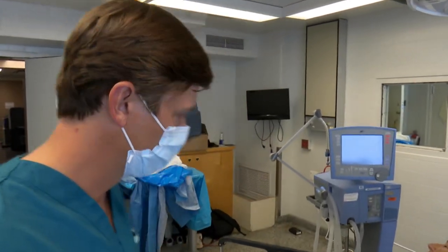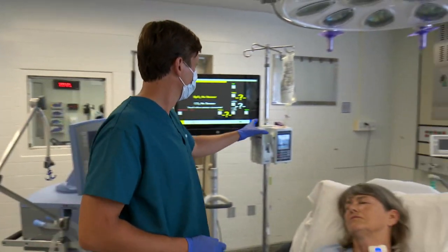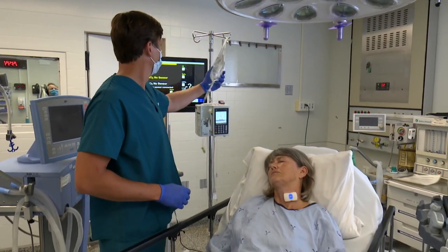COVID has brought death and upheaval to the world, but the fight against it has brought innovations that will change the way we live. Nick Purden, CBC News, Sudbury.